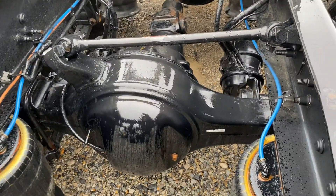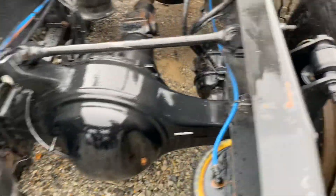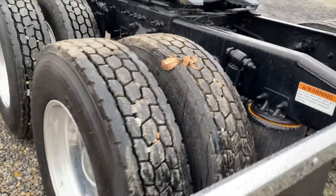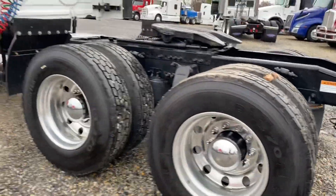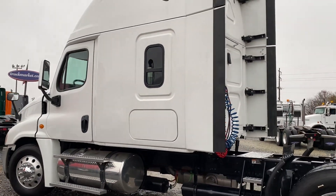I don't really have any complaints on this one. Brakes are almost new as well. Got outside aluminum slider. Pre-emission 12.7 — make some money with this one.